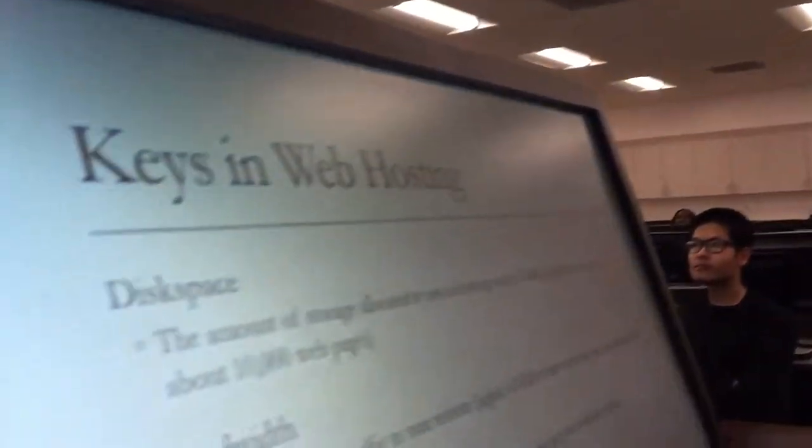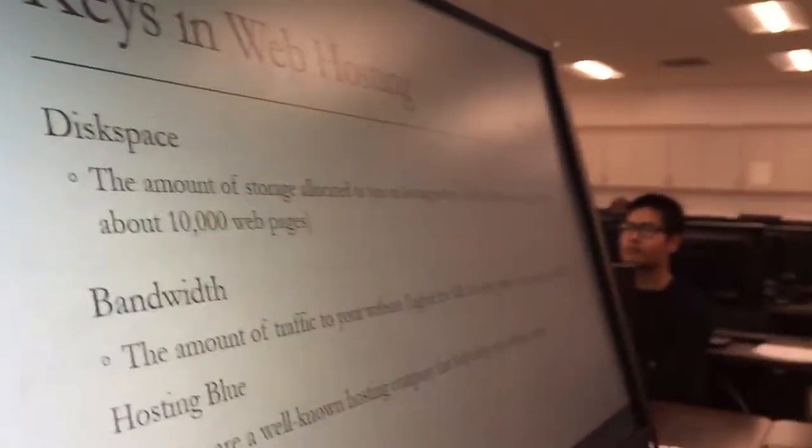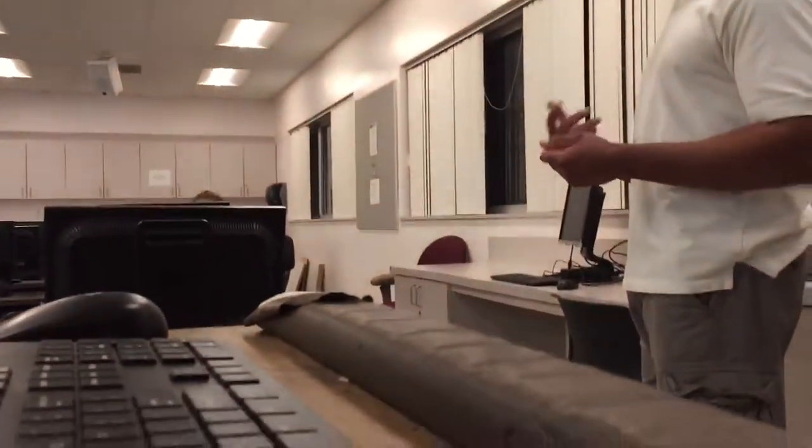Two key things to know about hosting before you pick a hosting website are disk space and bandwidth. These two things can be measured in gigabytes. Disk space is pretty much the storage allocated to your website — how many web pages, images, text, and all that kind of stuff.